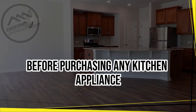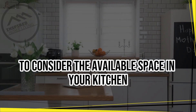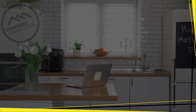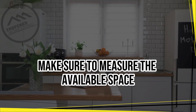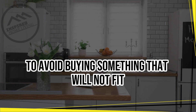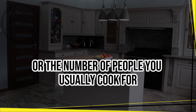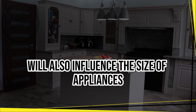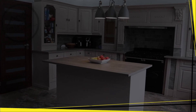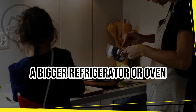Size and Space. Before purchasing any kitchen appliance, it is crucial to consider the available space in your kitchen. Make sure to measure the available space for each appliance to avoid buying something that will not fit. The size of your family or the number of people you usually cook for will also influence the size of appliances you will need. For example, a large family may require a bigger refrigerator or oven.